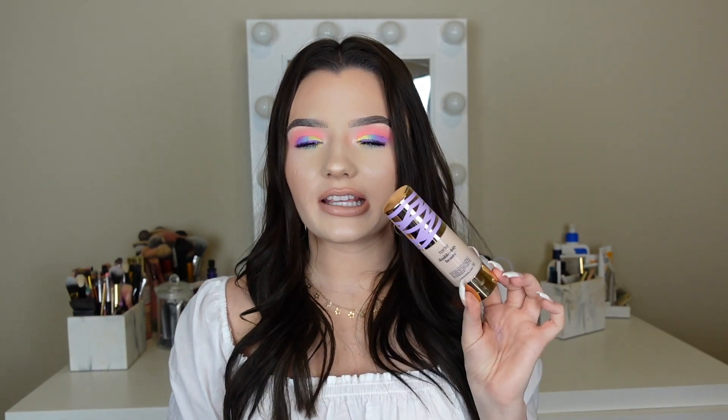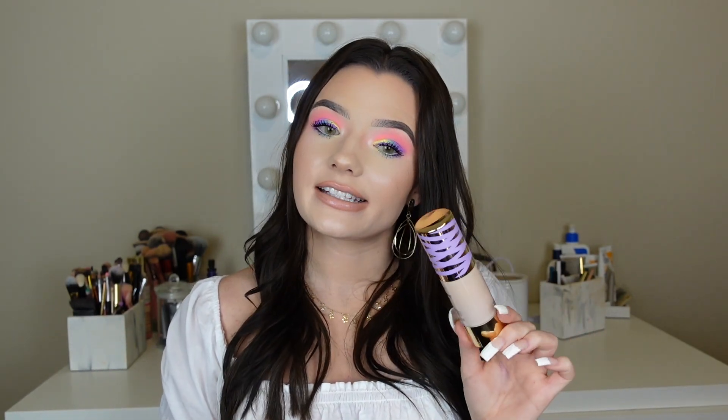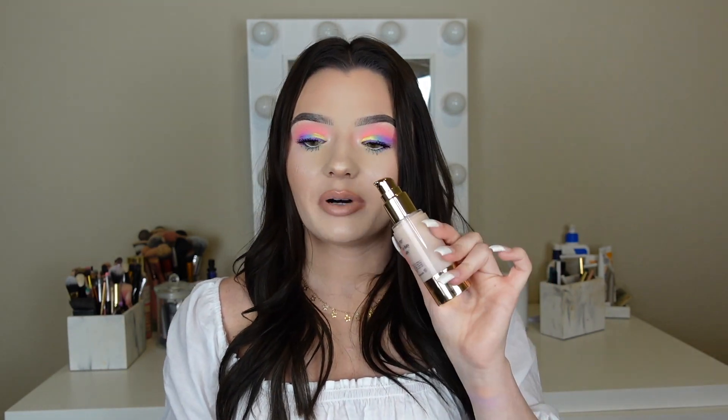And the last foundation that I got is the Tarte Face Tape Foundation. The packaging looks like this. This is the Double Duty Beauty one. I've heard that this is super full coverage and this was half off — a lot of these foundations were. It has a pump, love pumps. I actually did use the Double Wear one today for this look. I don't like that that one doesn't have a pump, but it's a great foundation so I'm going to work with it.